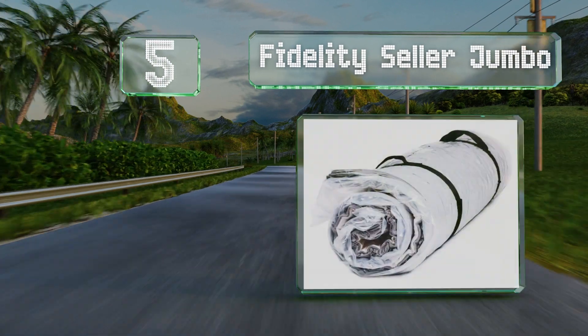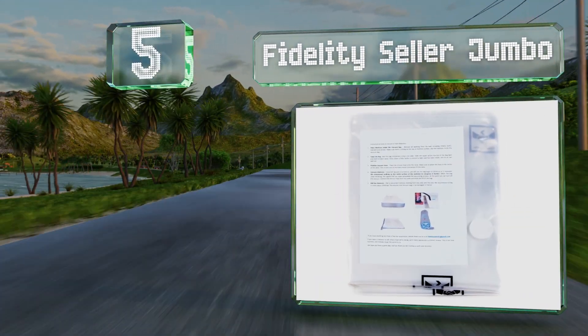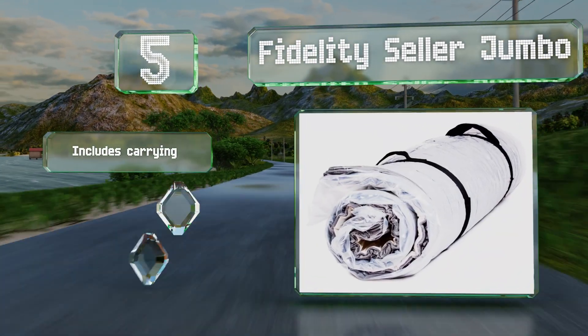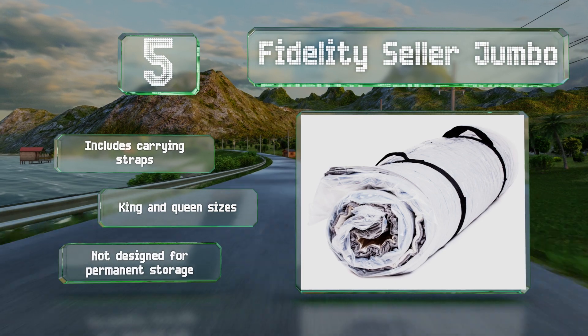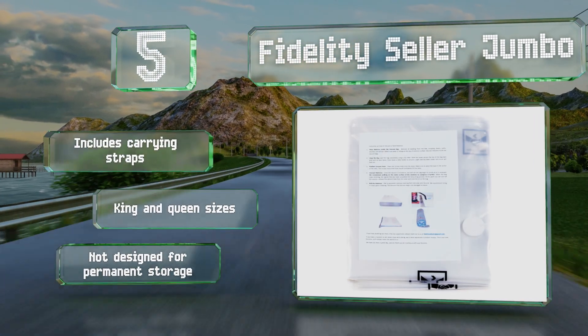At number five, transporting mattresses and keeping them clean in the process is particularly difficult since they're so bulky, but the Fidelity Seller Jumbo makes the process easier as it lets you compress and roll your mattress for hassle-free moving. It includes carrying straps and is available in king and queen sizes, but it's not designed for permanent storage.